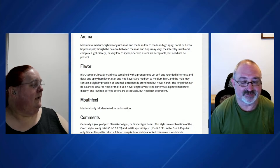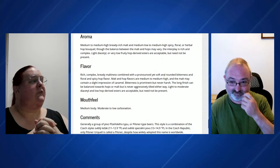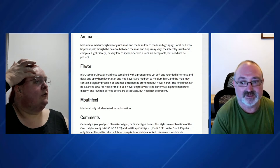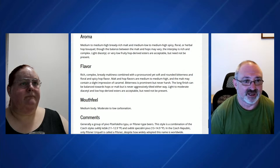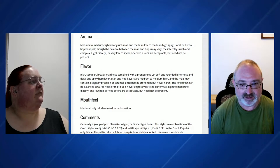Mouthfeel — the people who wrote the style guidelines took a bit of a day off here. We're expected to give at least two and a half lines of content and they said: medium body, moderate to low carbonation. Five points to give. The thing with these really short mouthfeel descriptors is they never say the know-this, know-that, know-the-other that you almost always write. There's one section where you almost always write: no creaminess, no astringency, no alcoholic warmth — just to specifically call out that you're thinking about those areas.